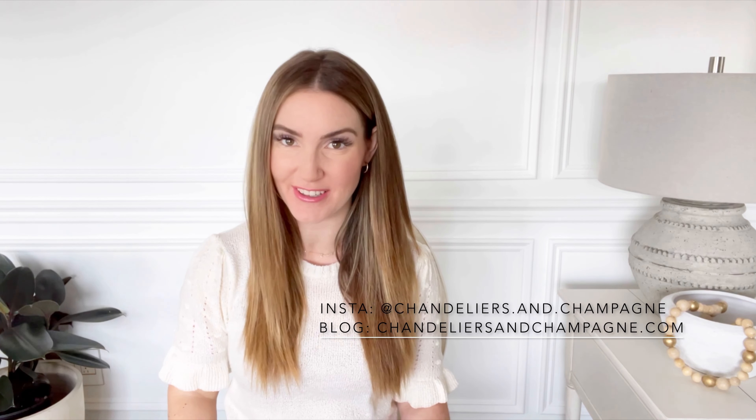Hello, my name is Holly Hanka, the writer and photographer behind chandeliersandchampagne.com and on Instagram, and this is my first ever YouTube video. Today I'm going to be kicking things off with a very special unboxing because I just received a special little blue package from Sarah Flint.